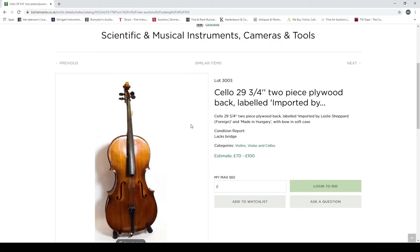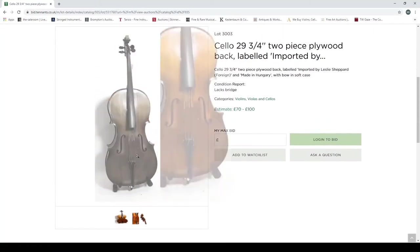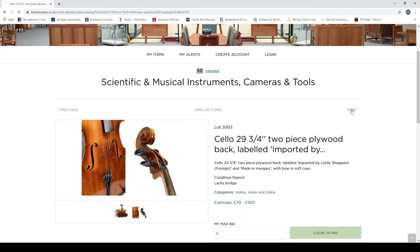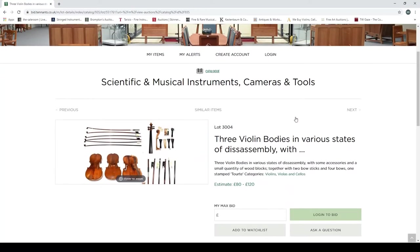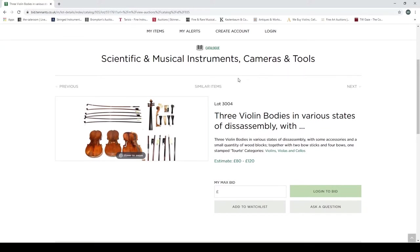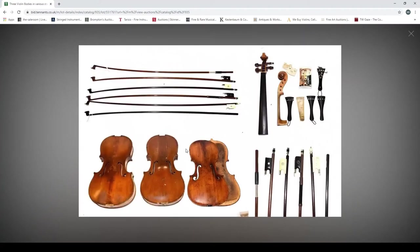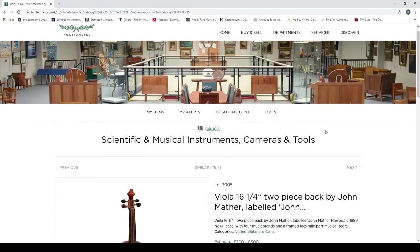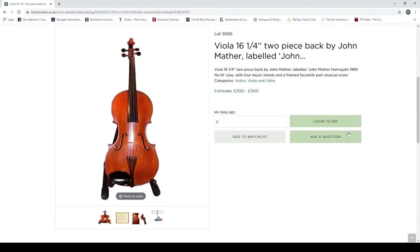Another cello, labelled 'Imported by Leslie Shepherd, made in Hungary,' with bow and soft case. Condition report notes it lacks a bridge — stating the obvious really. It looks like a pretty low-quality trade instrument; no cellist is going to get particularly excited. Then there's a mixed lot of three violin bodies in various states of disassembly, some accessories, a small quantity of wood blocks, and two violin bows, one stamped. Estimated at 80 to 120 pounds.